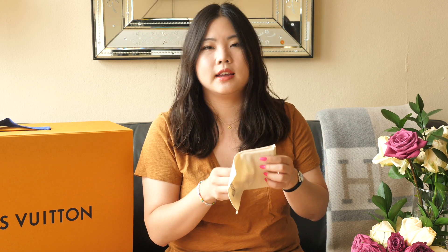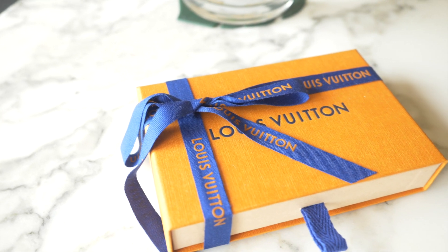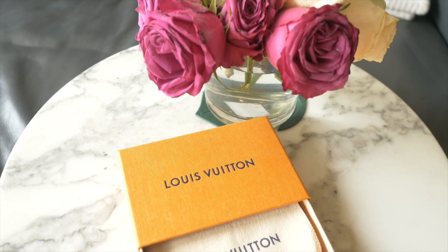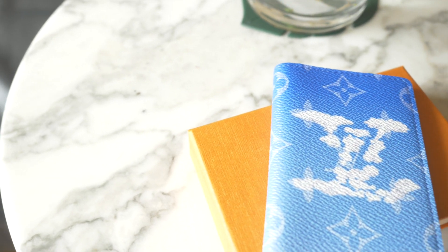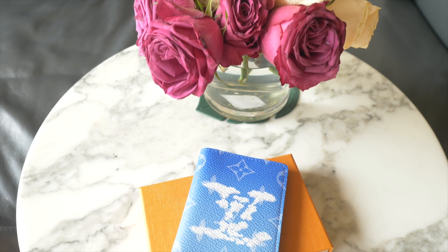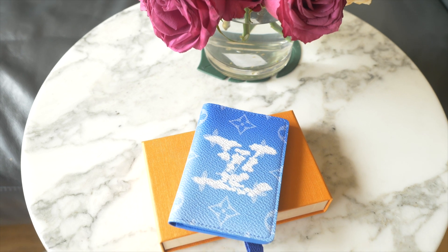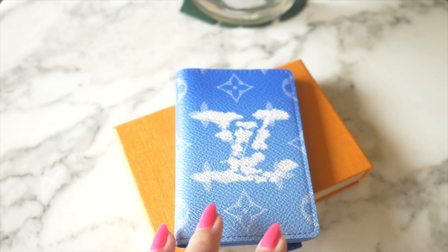Let me open up the drawer — you can see there's the little dust bag, and inside there is the pocket organizer in the Cloud print for this season. I like how on the inside, the menswear collection says 'Louis Vuitton Paris, made in France' and it says 'Autumn Winter 2020,' so it has a reference to what collection it's from, which makes it a lot easier to remember.